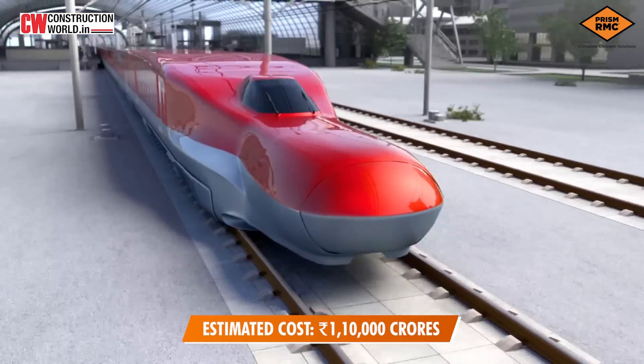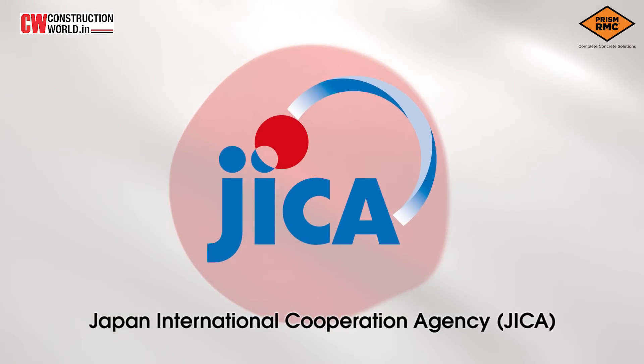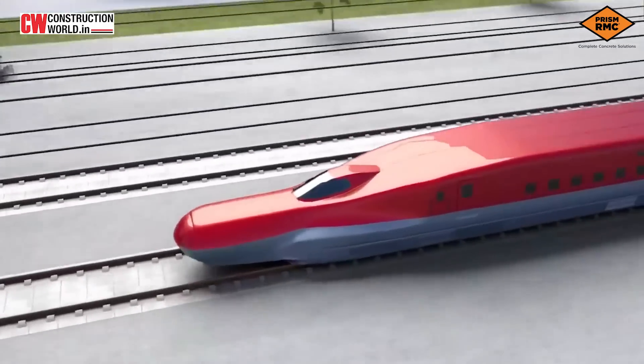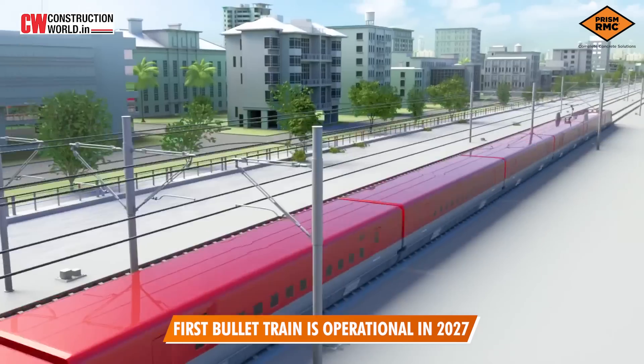This ₹1,10,000 crore project, majorly backed by JICA, will help India run at global speeds once the first bullet train is operational in 2027.